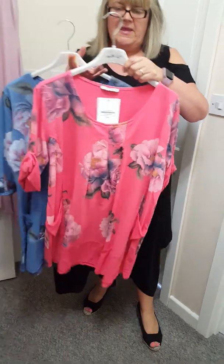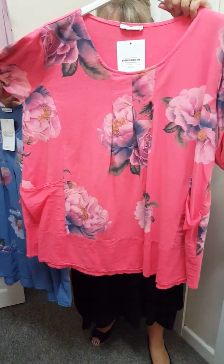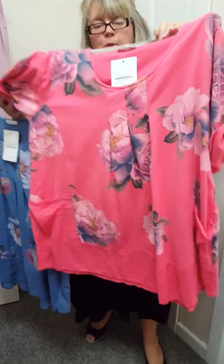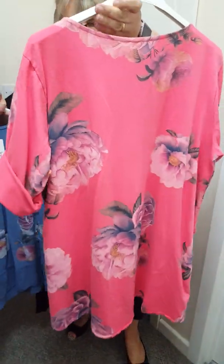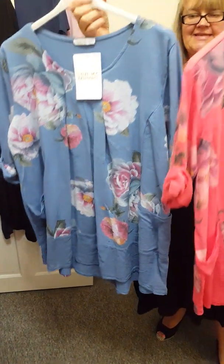And then we've got these smock tops. These were modelled in the VIP group and they flew out yesterday. These are £15, one size will fit up to a 20. It's like a smock top — floral at the front and floral at the back. We've just got coral and also denim blue, a new colour today.